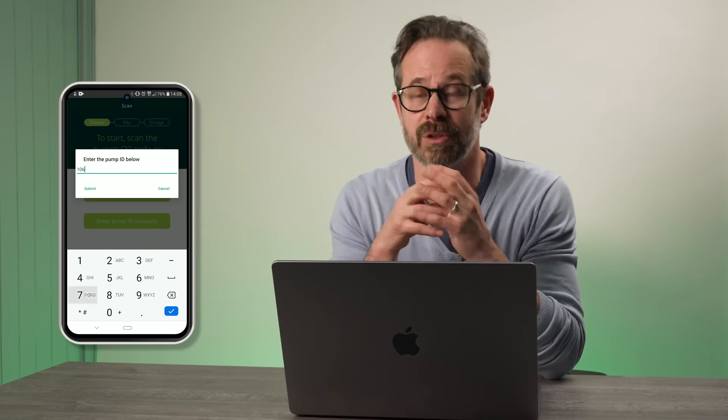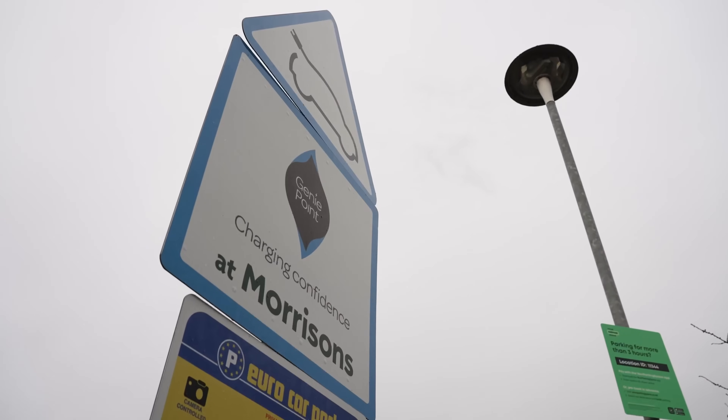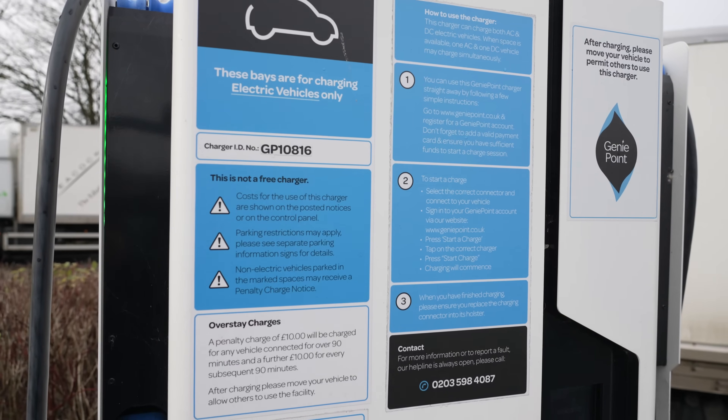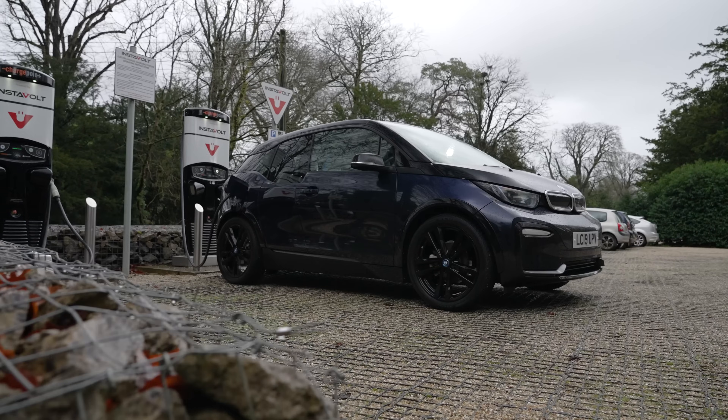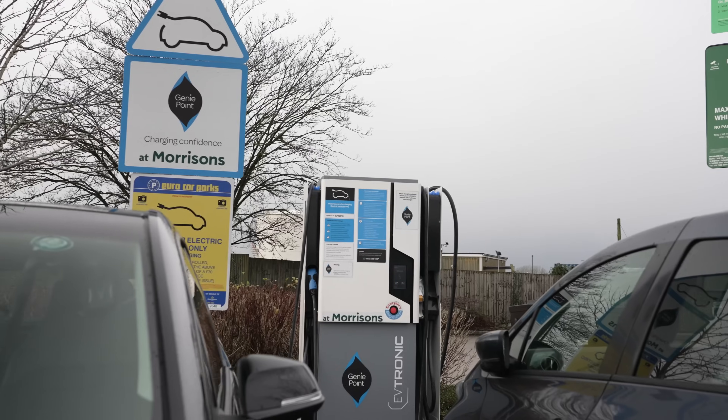To charge at Ecotricity charge points you will need to set up a simple pay-as-you-go app and use that to connect and pay. Also, the bulk of the GeniePoint network currently requires you to either connect via an app or via an RFID card you need to get from GeniePoint directly — though some of their brand new ones do take contactless. The majority of the UK charging network now accepts contactless card payment, however do double check when planning your route to make sure you have the means to pay, just in case you need to send off for an RFID card or set up an app. We're also running a series of short how-to help videos to show you how to use the different network operators' charge points, running through how you connect and how you pay for each one.